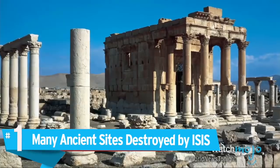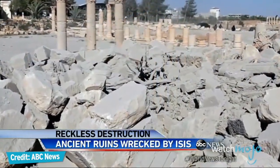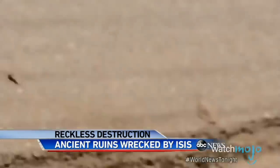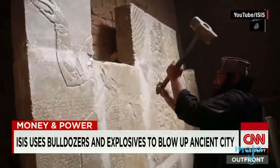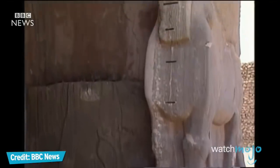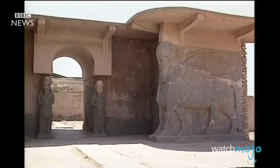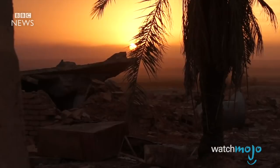Number 1: many ancient sites destroyed by ISIS. Throughout the years, ISIS has destroyed many notable ancient sites with bulldozers and explosives. They've destroyed religious sites like the Mar Elian and Mar Benam monasteries, and the Mosque of the Prophet Yunus. They've destroyed numerous historic pieces of architecture, including the Imam Dur Mausoleum. They've bulldozed historic cities like Nimrud, an Assyrian city that flourished between 1350 and 610 BC, and Nineveh, which was at one point the largest city in the world. Even UNESCO World Heritage sites weren't safe, as the site of Hatra was extensively damaged by ISIS in 2015.